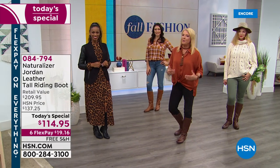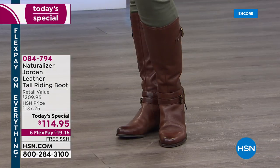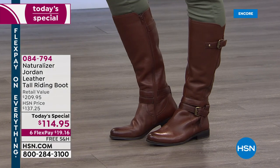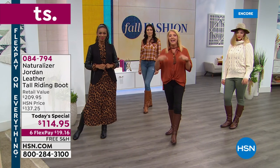Here's what I love about tonight's boot. We have a super secret surprise that's not a secret anymore. Not only can you choose between your medium and wide width in this riding boot, but we now, for the first time ever, have your choice of medium and wide calf.